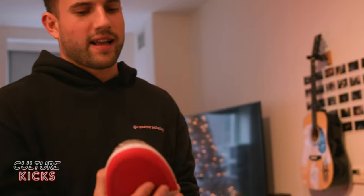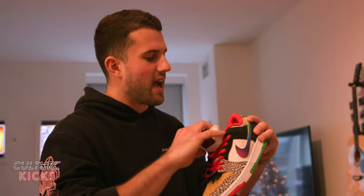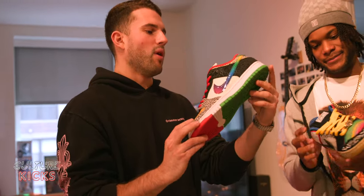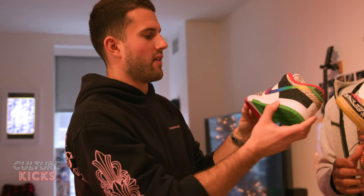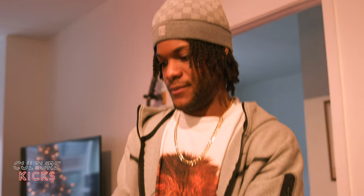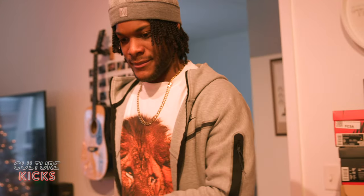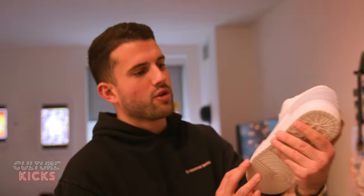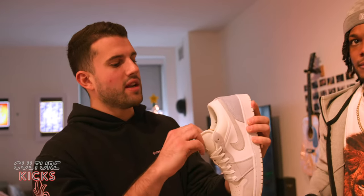Some heat — got these in Houston as well. The What The Paul's — the P-Rod, Paul Rodriguez. Look at that — these are so fire. Made them crazy, crazy. Definitely hope I can wear these one day. Got these for a steal in Houston.